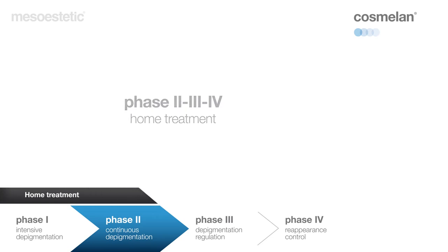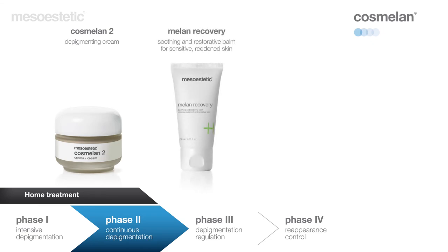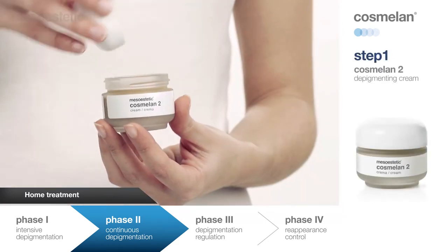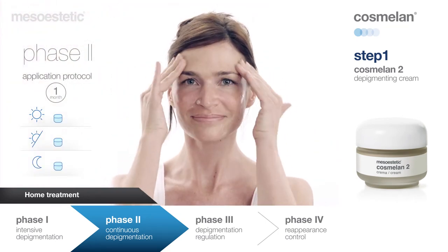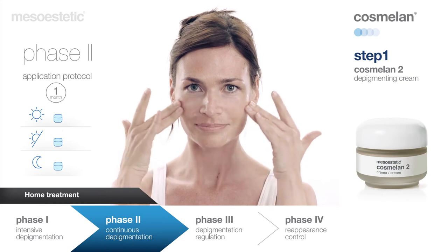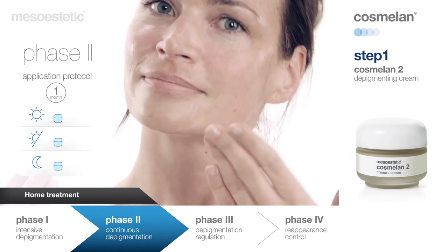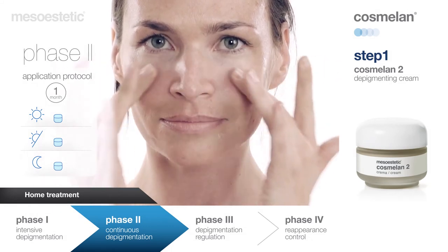48 to 72 hours after removing the face mask, the patient should continue with phase two of the at-home regimen, with a duration of one month. This second phase is intensive and represents the continuous depigmentation phase. Cosmelan Two Depigmenting Cream is the main product of the at-home treatment — a potent depigmenting cream that keeps working to eliminate existing melanin deposits, lightening blemishes day after day and preventing their reappearance. Apply to clean, dry skin, evenly covering the whole face three times a day: morning, midday, and evening.